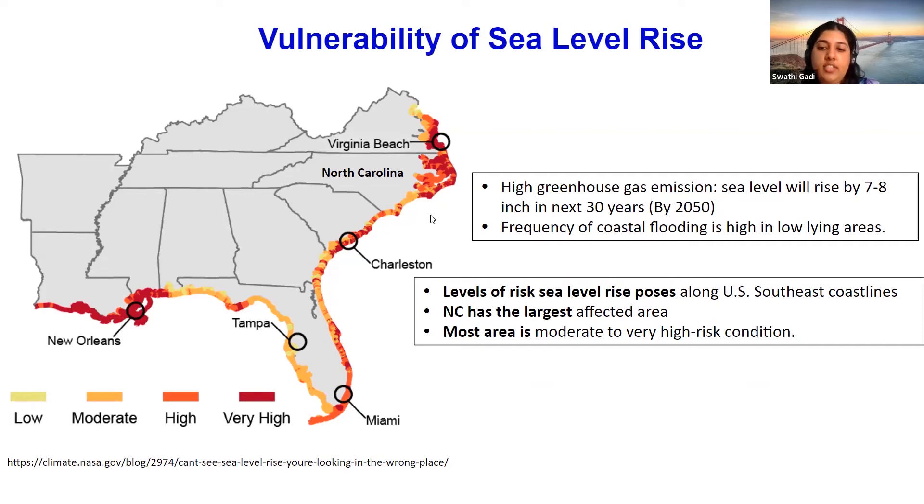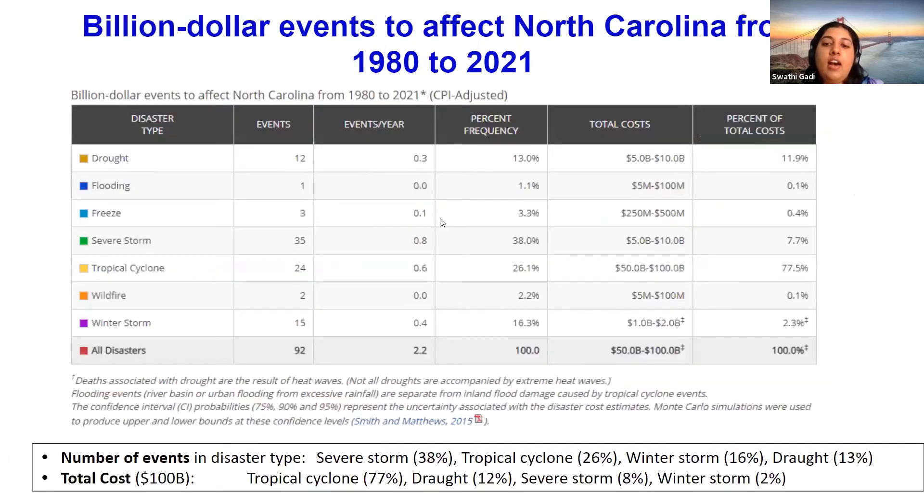This graph shows the billion-dollar disaster events that affected North Carolina from 1980 to 2021. The disaster types include drought, flooding, freeze, severe storms, tropical cyclones, wildfires, and winter storms. Of all the events, the highest-costing are tropical cyclones and drought.